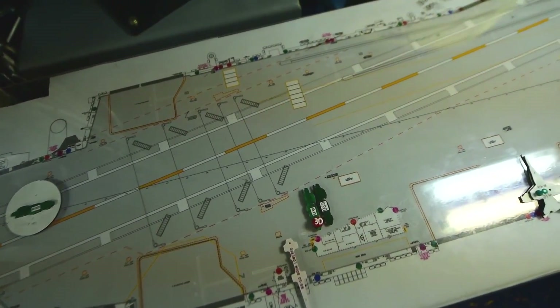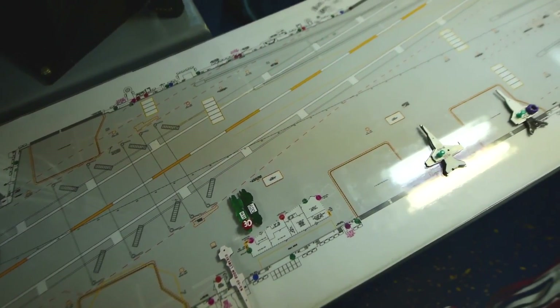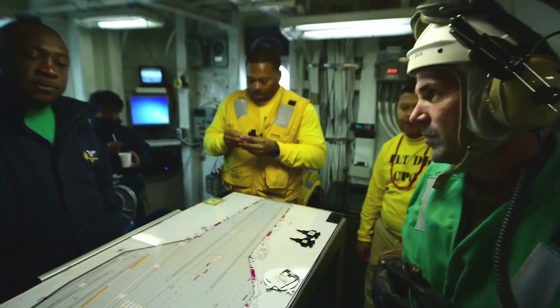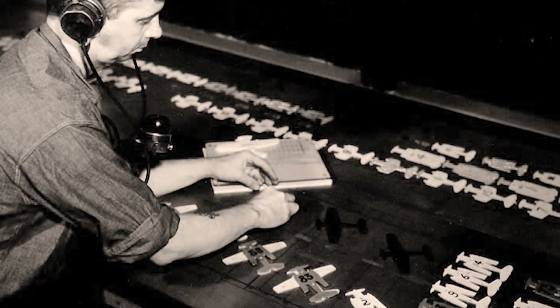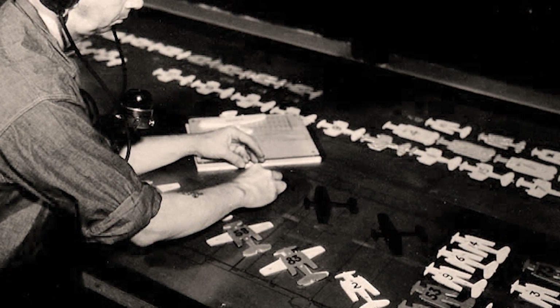The Ouija board is inside flight deck control. The aircraft handling officer has a physical tabletop with scale aircraft templates, and that is the way they have tracked aircraft movement and management on board the flight deck and hangar bay going back to World War II.